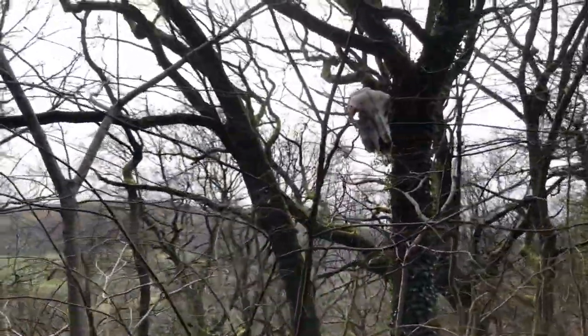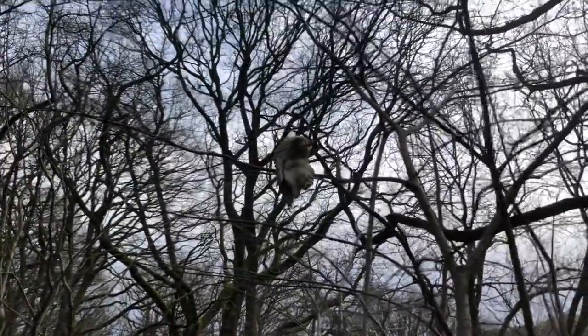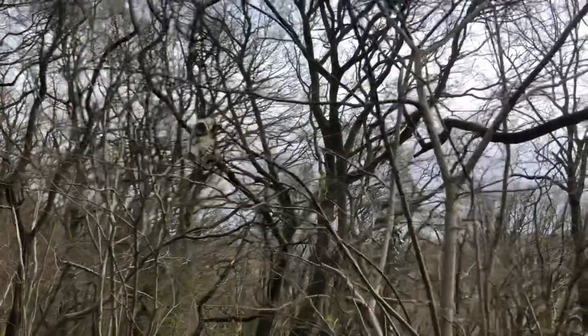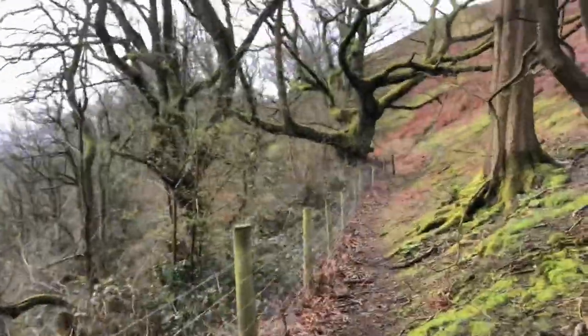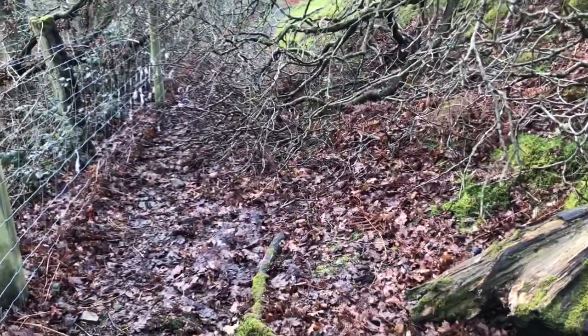You won't believe what I just found — I was walking and I don't know what that is but it's quite scary. Can you see that right up there? It looks like a skull! There are teeth and everything. It's such a weird place to put something like that. Let's just keep walking. Now there's a broken tree we're climbing around.